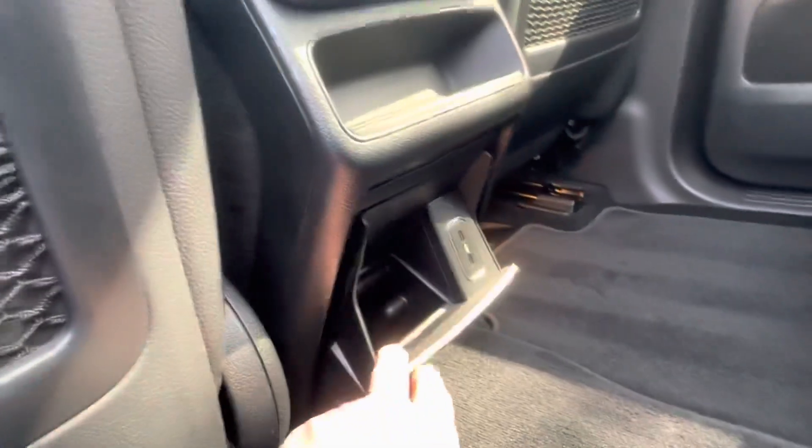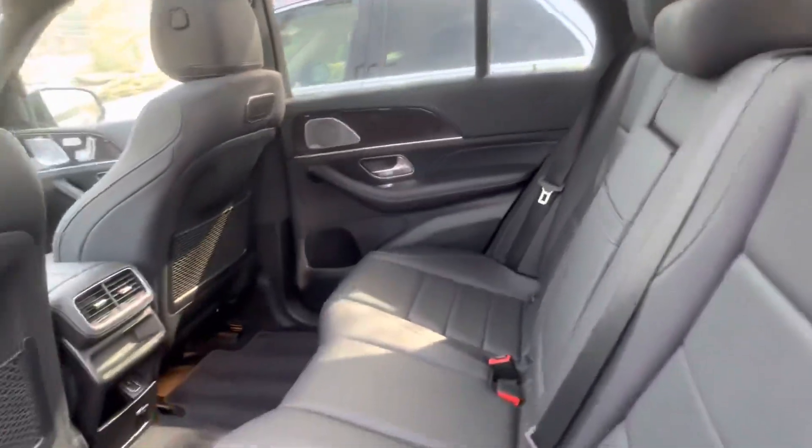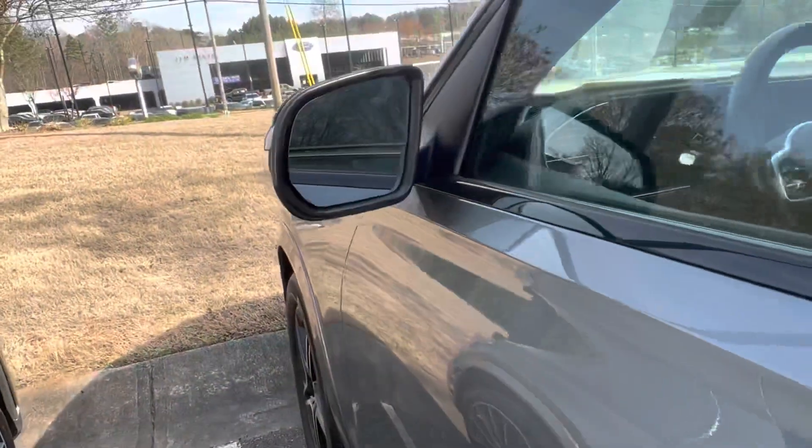You have two USB chargers here and a 115-volt outlet right here, so it's like a house outlet. The seats do fold down if you need additional storage. You also have a blind spot monitor system there on the side mirror.